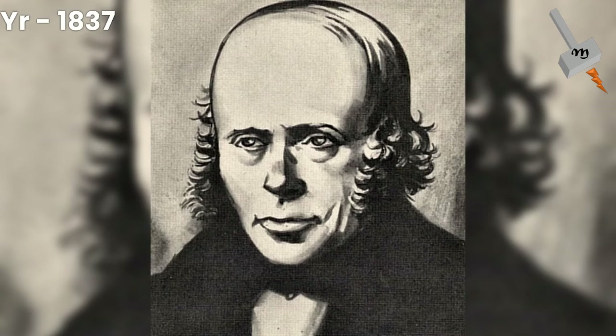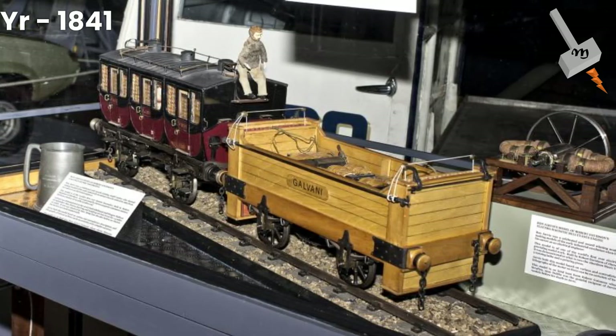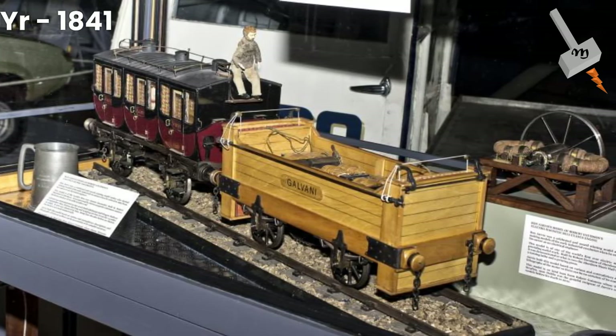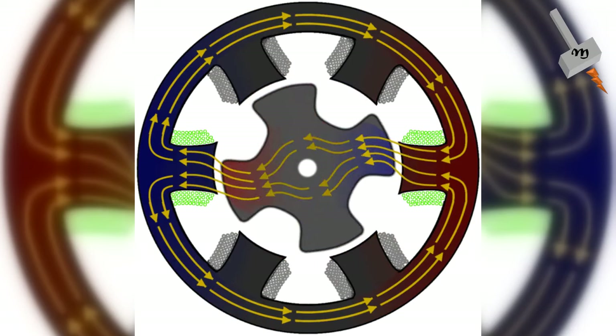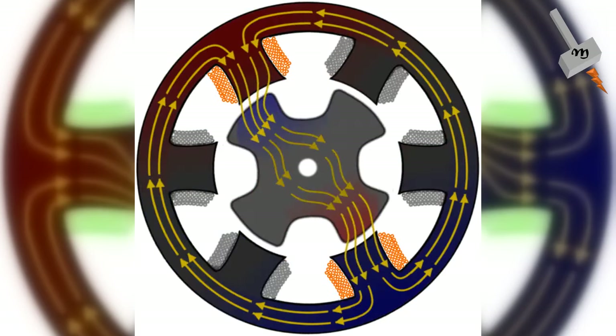The first known electric locomotive was built in 1837 by chemist Robert Davidson of Aberdeen, and it was powered by galvanic cells — batteries. Davidson later built a larger locomotive named Galvani, exhibited at the Royal Scottish Society of Arts exhibition in 1841. The seven-ton vehicle had two direct-drive reluctance motors, with fixed electromagnets acting on iron bars attached to a wooden cylinder on each axle, and simple commutators. It hauled a load of six tons at six kilometers per hour for a distance of 2.4 kilometers.